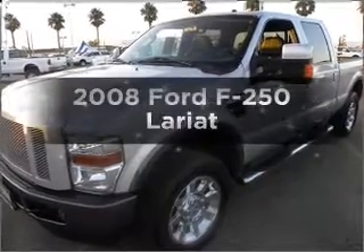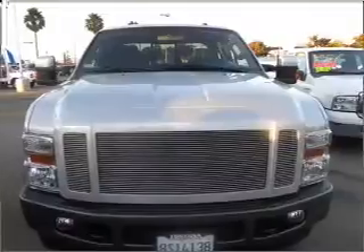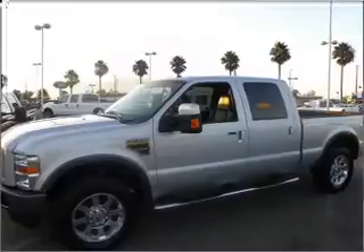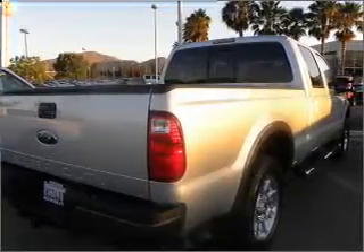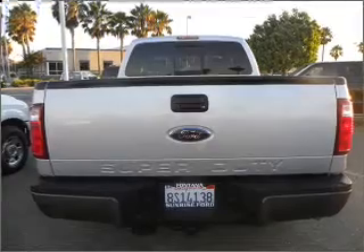Imagine yourself in this 2008 Ford F-250. Everything you need under one roof with this great vehicle. With a powerful 8-cylinder engine connected to a smooth shifting transmission, GPS navigation will guide you to your destination. Premium wheels give a more luxurious look. You will appreciate the safety feature of anti-lock brakes.